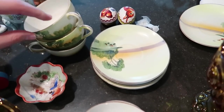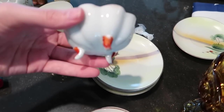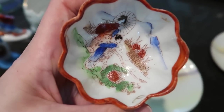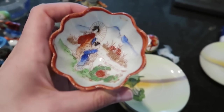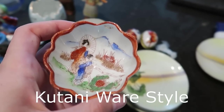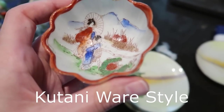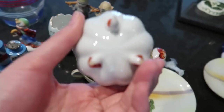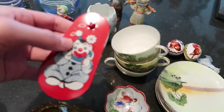Here we have a little sauce dish, footed, with rice painted right on it. I'm trying to remember what you would call this — I think it starts with a K. I'll put it on screen if I can figure it out. It's a made-in-Japan little dish.